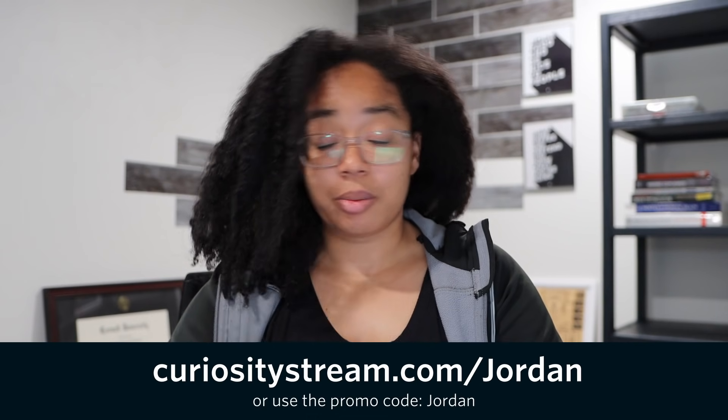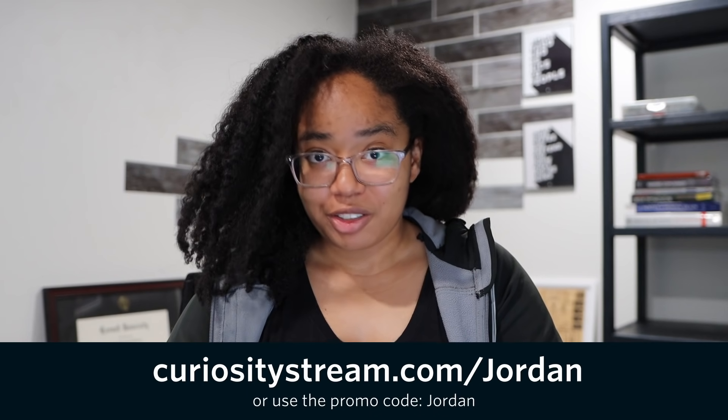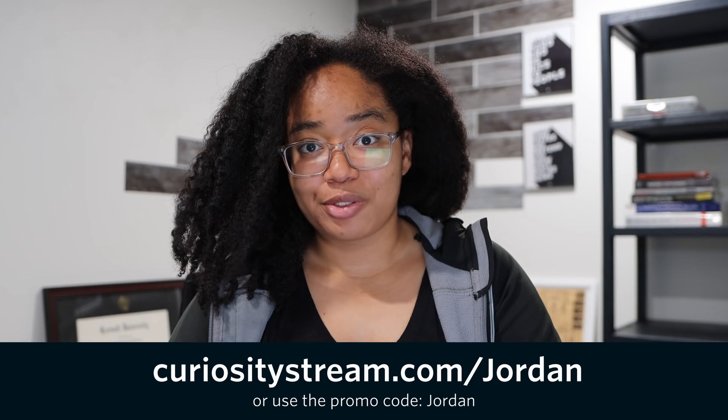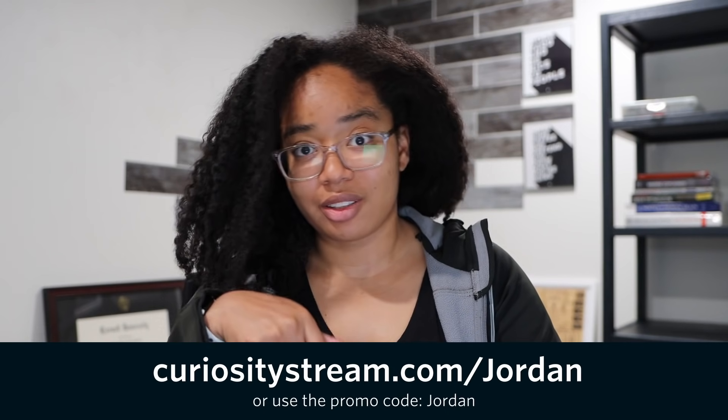This video is sponsored by CuriosityStream. If you want to check out the deeper dive I go into on the comparison between these chips, you should check out the Nebula Plus version of this video, which you can get access to for less than $15 a year when you sign up for CuriosityStream and Nebula using the link in the description.